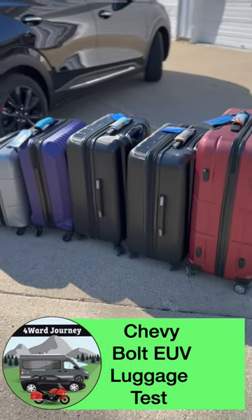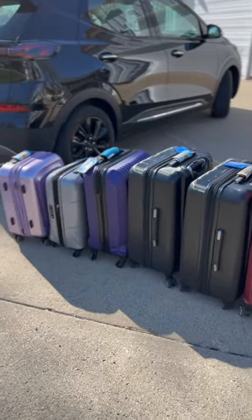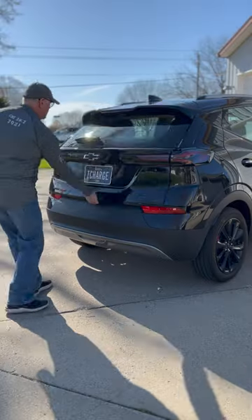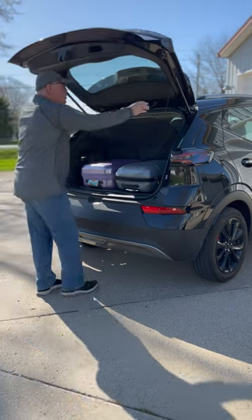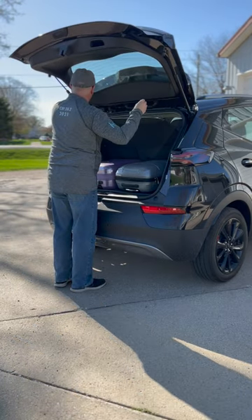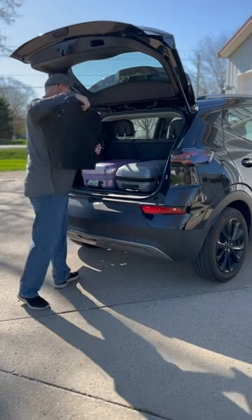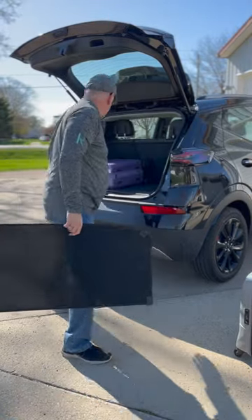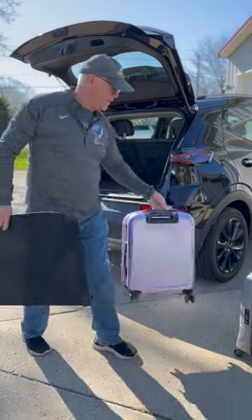I thought I'd do a little video and see how much luggage I could fit in our new Chevy Bolt, so I took every suitcase we had and gave it a try. At first it's obviously real easy to fit a couple suitcases in with the cargo cover on and the back seat up, with plenty of room for passengers. So I took those back out — figured that was easy to prove.